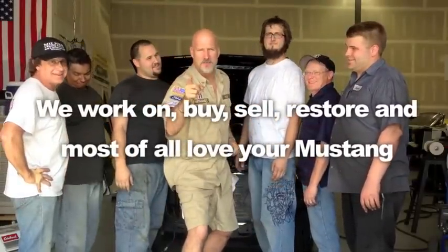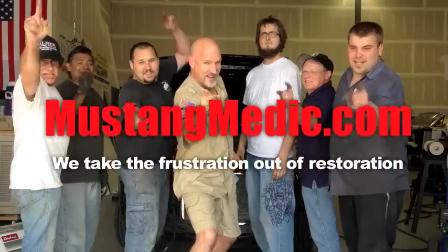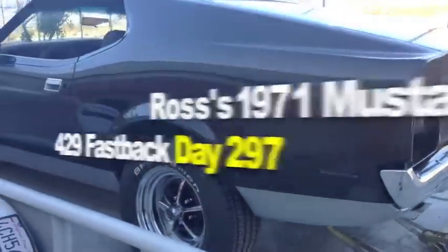What's up, Mike? Hey, Mustang Medic! We're shooting everything — day one, day sold, Mustang Medic! Guys, here's the most videoed restoration ever: Ross' 1971 Mustang 429 Fastback.